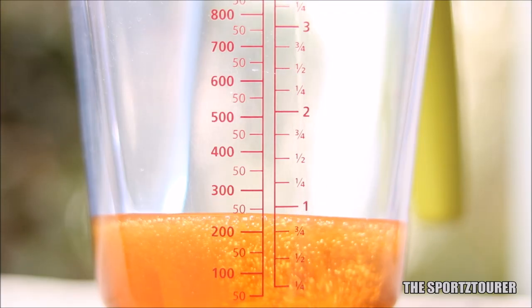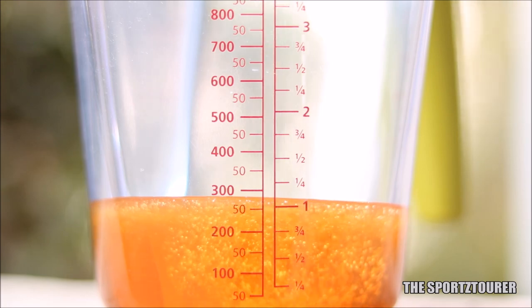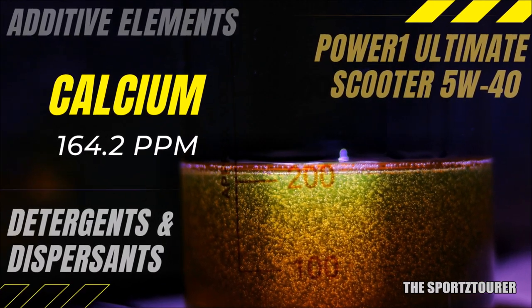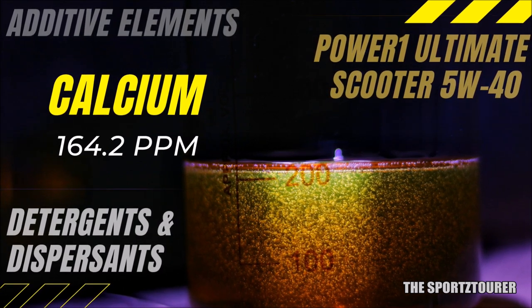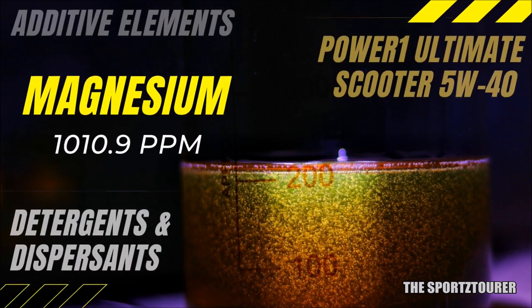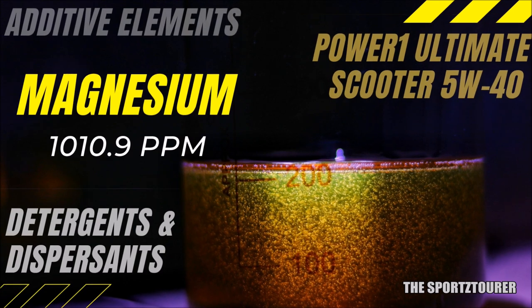Coming to what is everyone's interest — the additive elements. We will start with detergents and dispersants that help in keeping the engine clean. Calcium came out at just 164.2 parts per million, which is really low, and you may think this is a reason to be concerned. But just like what we have seen with the Power 1 Ultimate 10W40, Castrol has balanced the formulation with magnesium, where we have magnesium in abundance at 1010.9 parts per million, so cleanliness is ensured with a different formulation.